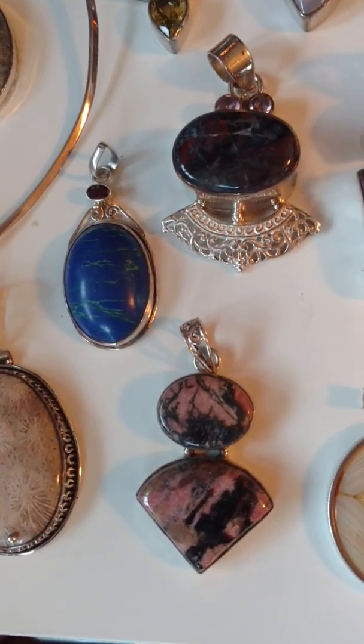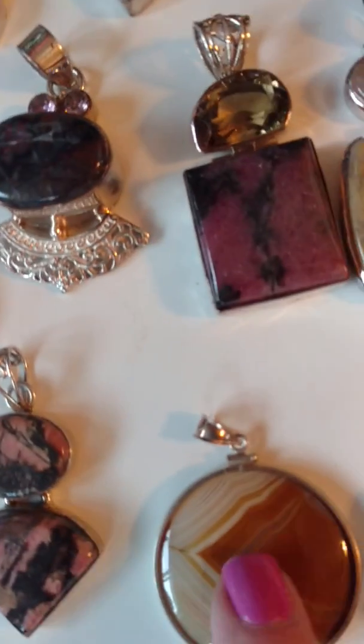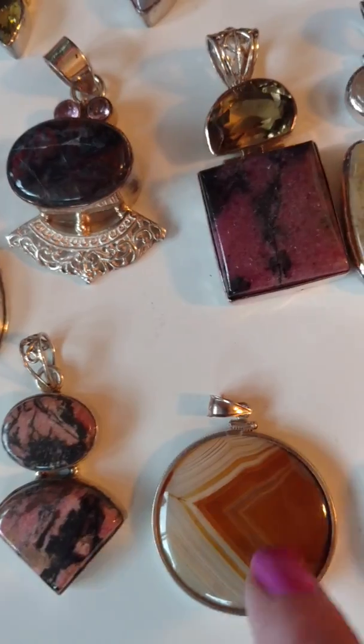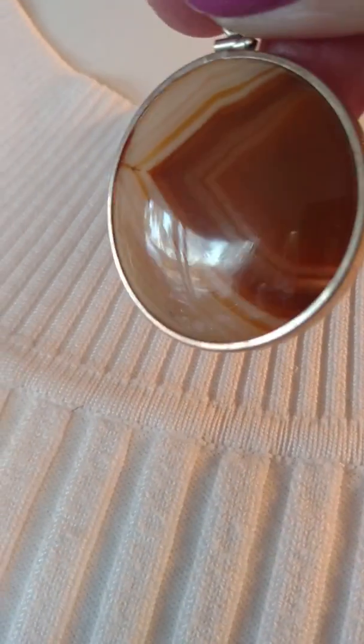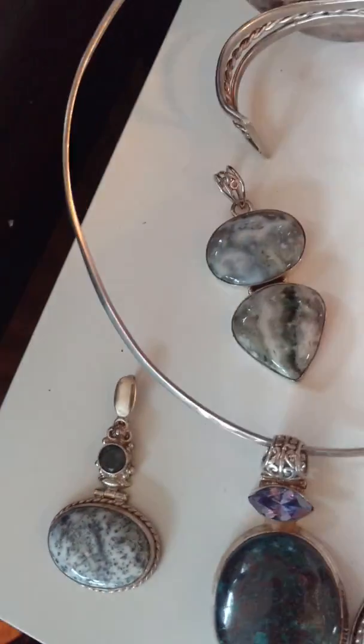This is called rhodonite. This piece is $30. This is agate — a beautiful rust color, actually kind of more yellowish. Let me pick it up and show you against the shirt — it is absolutely beautiful. That is actually set in a coin bezel, which is a really smart way to get an inexpensive bezel for stones if you find something that fits. I believe this is a 30-millimeter stone — it's kind of a caramel apple color. That one is $25. This last piece is tiger eye and citrine, and that one is $30.